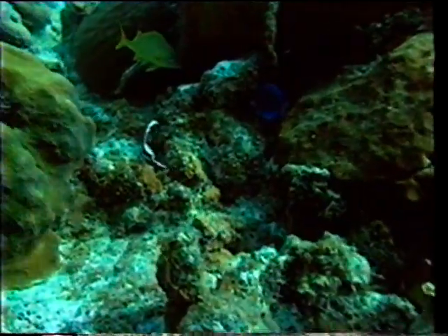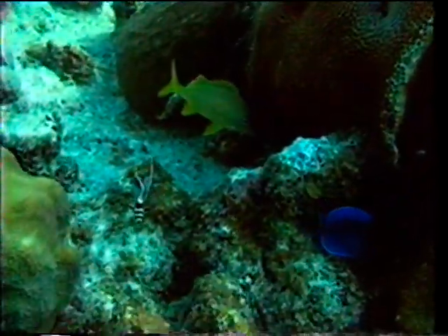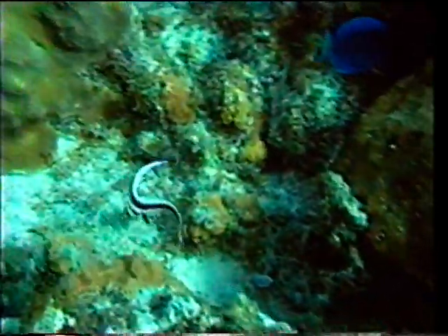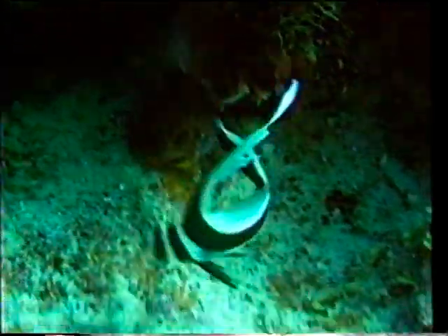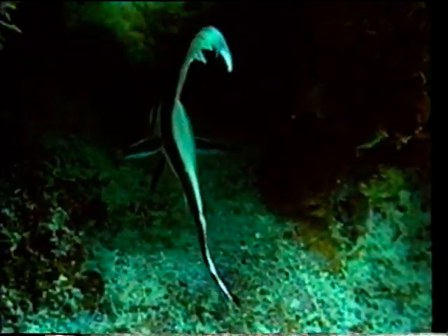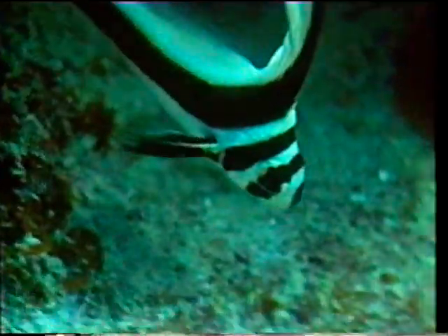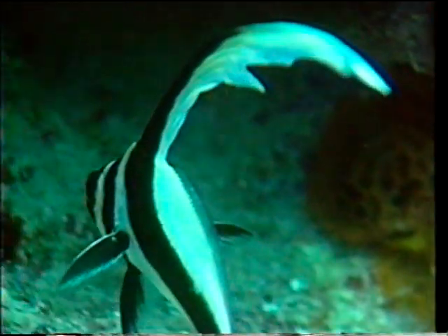A juvenile spotted drum. This species is very territorial, but also very secretive, hiding under ledges or in crevices during the day. The juvenile of another species, the jackknife, also looks very like this, but the drum can be distinguished by the black spot on its snout. As the two species grow, their difference becomes plainer, for the drum develops many more spots on its dorsal and tail fins, while the jackknife remains purely striped.